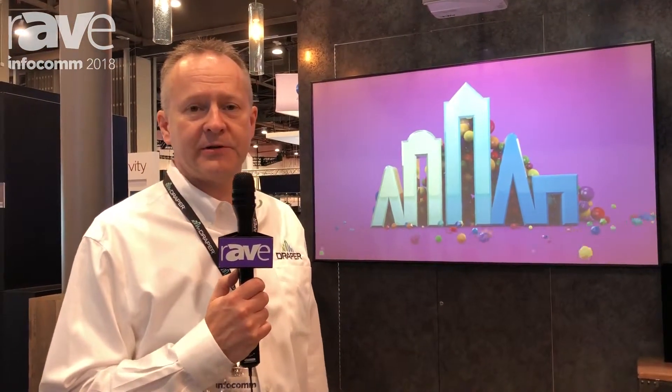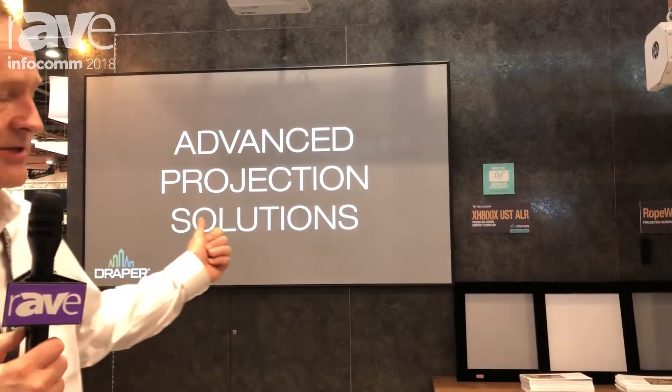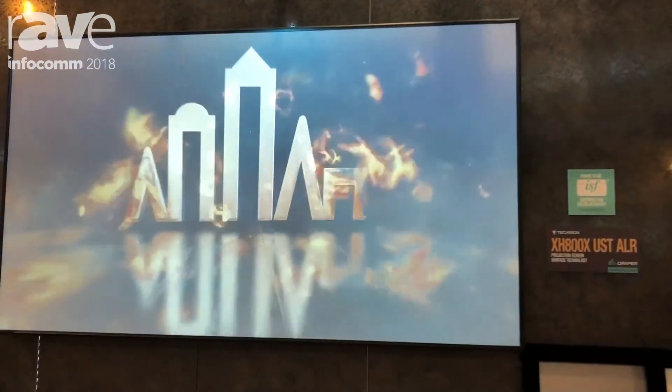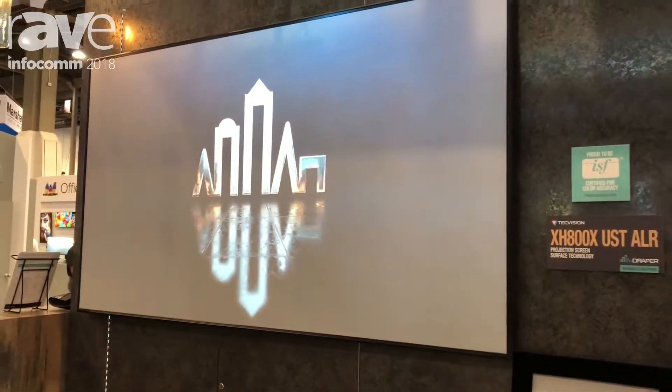Hi, I'm Steve Cook with Draper. I'm the consultant liaison and I also get involved in some of our screen material surfaces. What we're showing here is our thin bezel profile plus screen. It's an 86 and a half inch diagonal and it's showing one of our new TechVision screen surfaces.